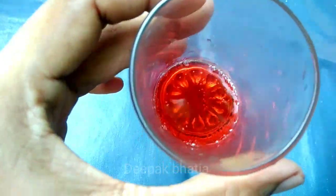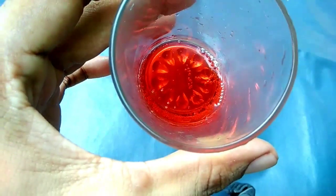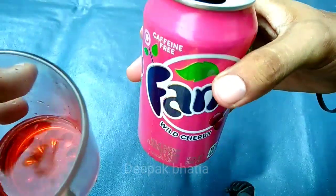So guys, this is how it looks — red in color. So guys, let's try this Fanta cherry.